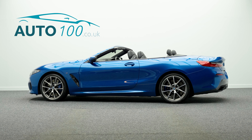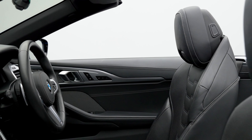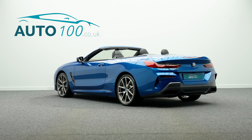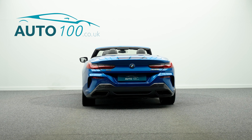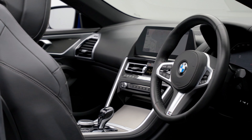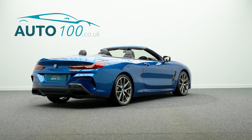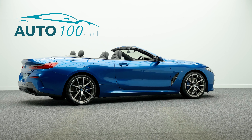This beautiful BMW M850i is not only finished in the stunning colour combination of Sonic Speed Blue with BMW individual black extended merino leather interior and M seatbelts, and rides on the awesome 20-inch M-Lite wide-spoke design alloy wheels in bi-colour finish with blue M brake calipers, but also boasts having additional factory options and full BMW main dealer service history.